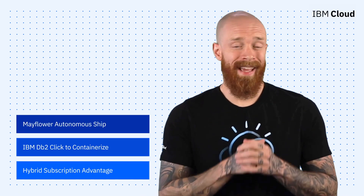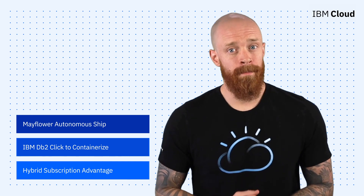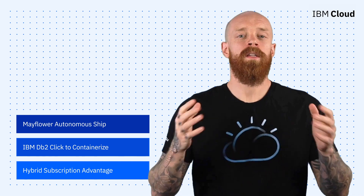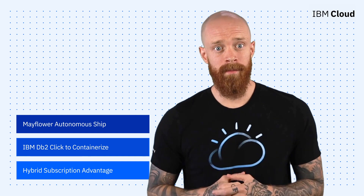A crewless transoceanic ship using AI-powered automation, IBM DB2 Click-to-Containerize, and the new Hybrid Subscription Advantage program — all on this episode of IBM Cloud Now. What's up? My name is Ian, and I am back to bring you the latest and greatest news and announcements from IBM Cloud.